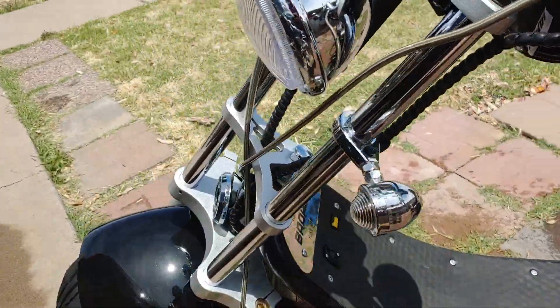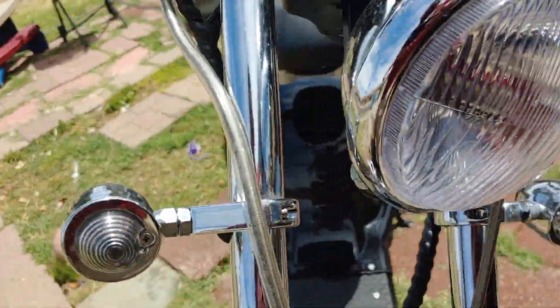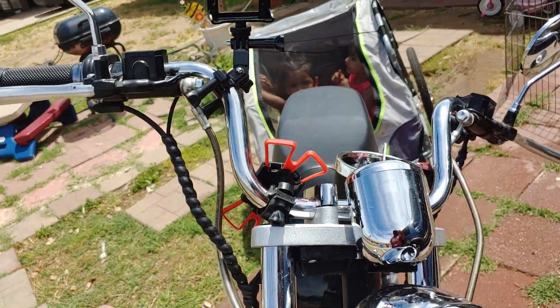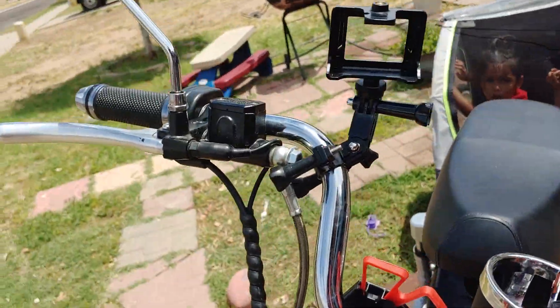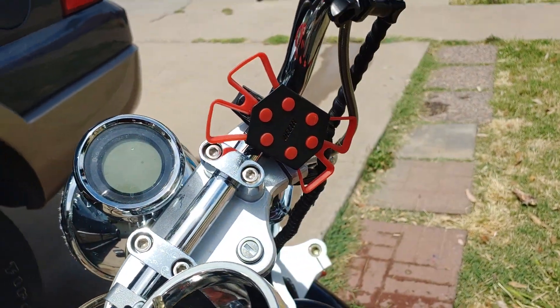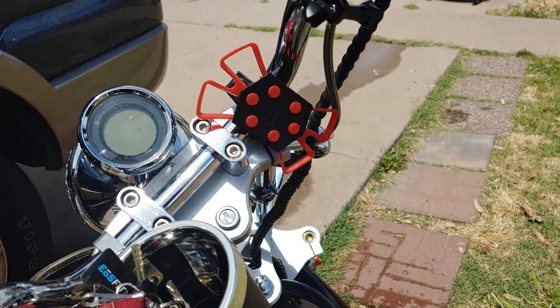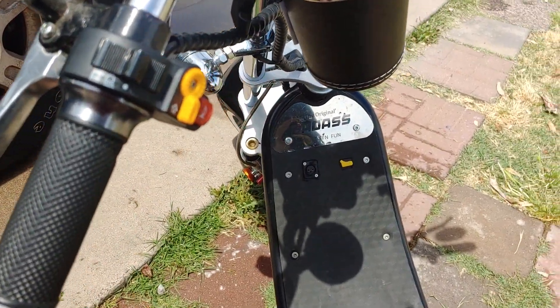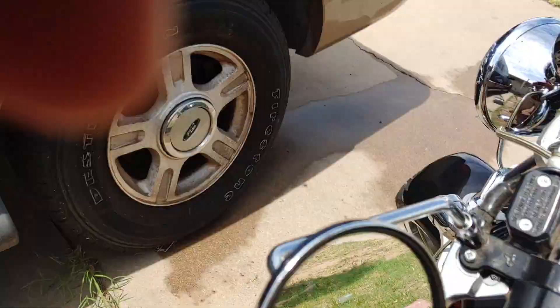It also has a headlight with turning signals. I threw a couple little upgrades on here — a GoPro mount, a phone attachment, and also a cup holder. This scooter is pretty cool.